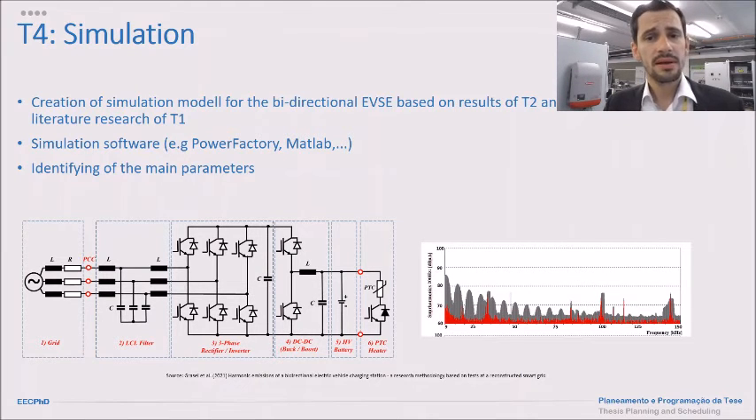Task four is the simulation, based on the results of tasks two and three and the literature research from task one. Using electronic simulation software, the idea is to identify the main parameters and simplify the models as much as possible. The structure of an electric vehicle charging station consists of an input LCL filter, a rectifier-inverter stage depending on power flow direction, DC-DC converters, and the high-voltage battery.